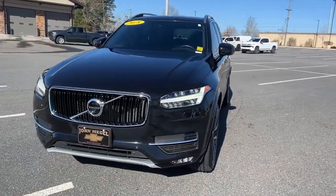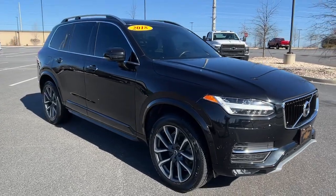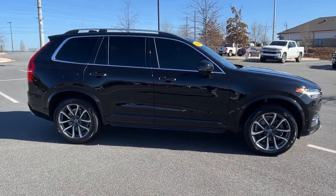Here is a wonderful 2018 Volvo XC90. With less than 90,000 miles on the odometer, this vehicle provides excellent value.